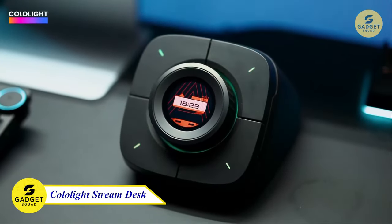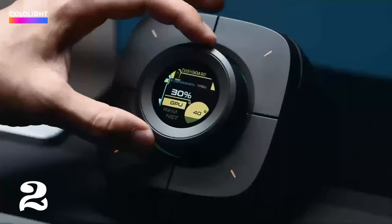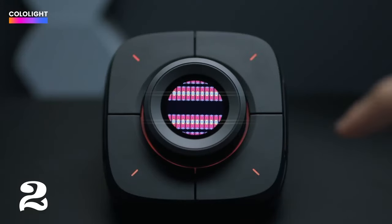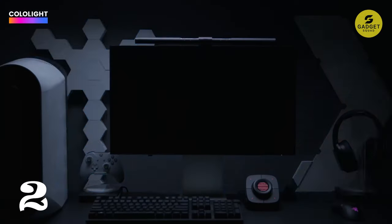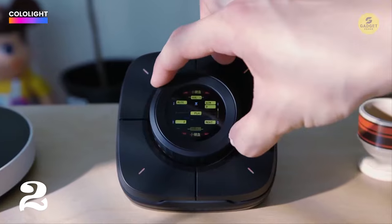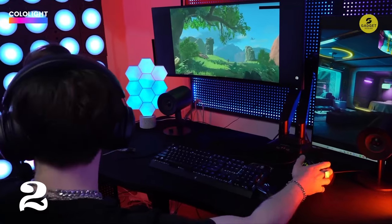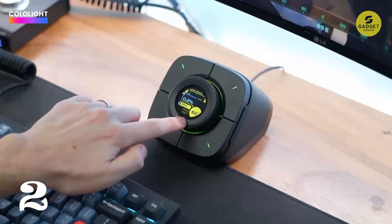Meet the Koolite Stream Desk, the ultimate desk accessory for gamers, streamers, and anyone who wants to level up their productivity. Picture this: a sleek knob controller with mechanical keyboard-style buttons that doubles as a desktop clock, PC subscreen, keypad, and even showcases your social media follower count in real-time. But that's not all — it's also your Koolite Remote Control.